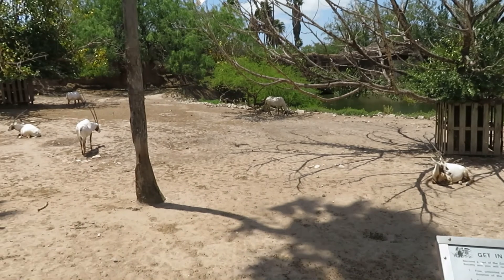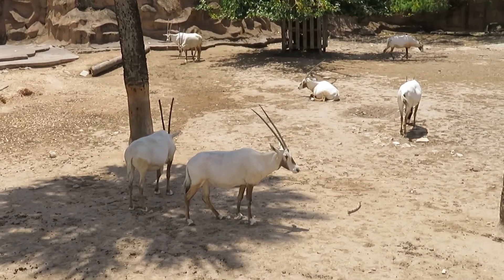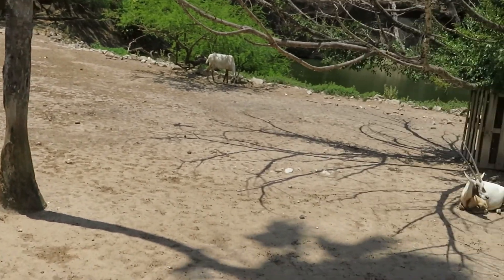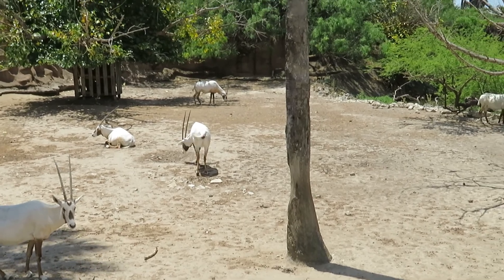Here we've got a much better viewing of the Arabian oryx — a close-up view of them. They're very beautiful.